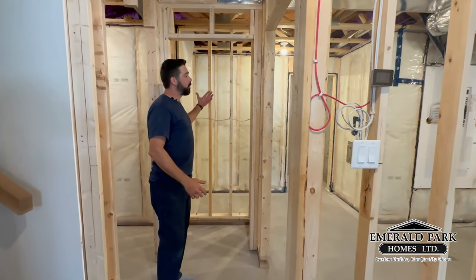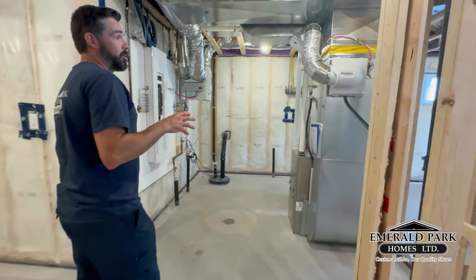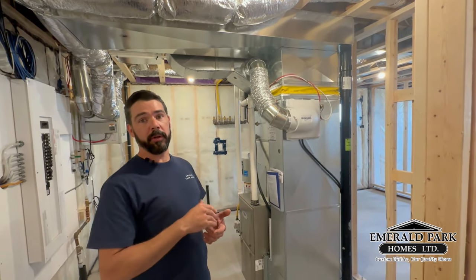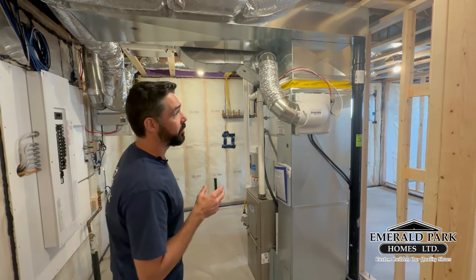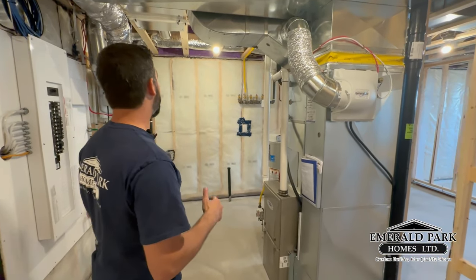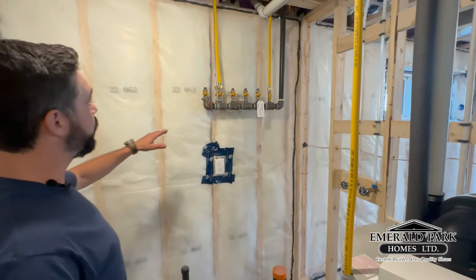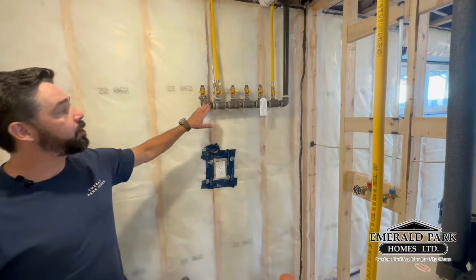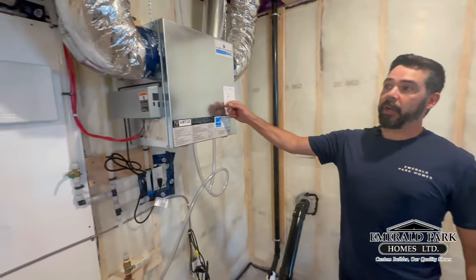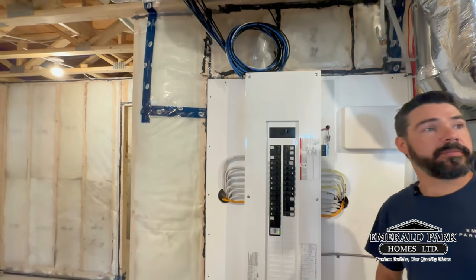This house is equipped with a three-zone system, meaning you can control the temperature on each floor independently — very nice to have, especially if the basement runs colder. There are lots of valves for hookups like a barbecue or a garage heater — anything you want. There's also an air-to-air exchange, a nice big panel, and lots of space left for basement development.